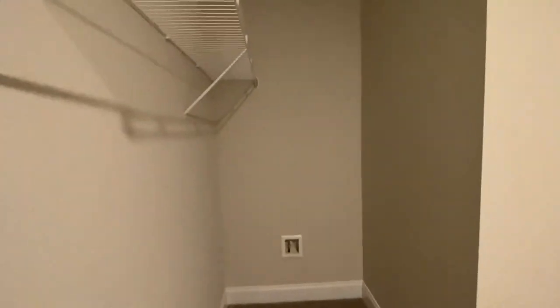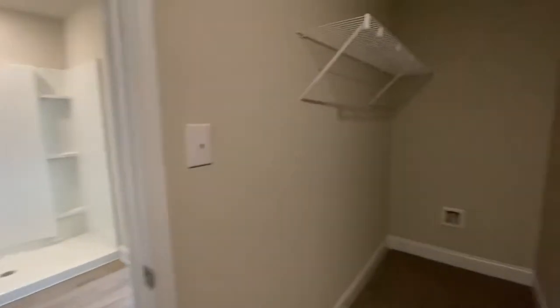Let's check out the closet — oh wow, really nice size. We've got you started with this shelving, but you could certainly personalize it and really do a beautiful custom closet in here.